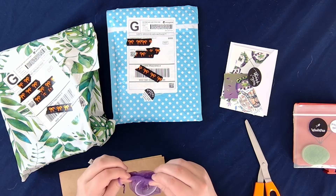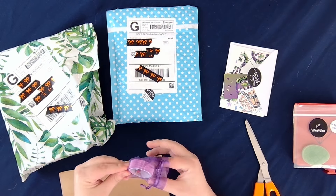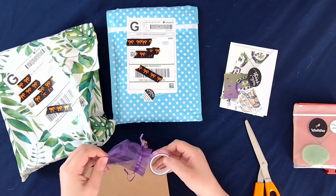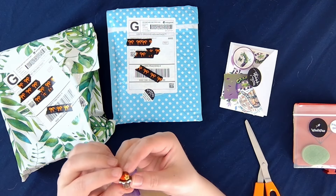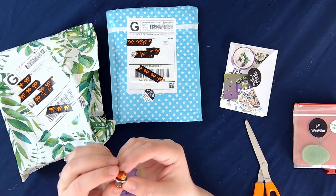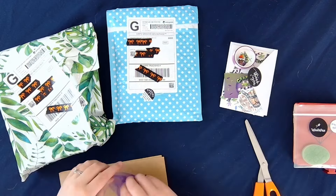Looks like we also got a cover minder and some washi. I got this really pretty washi tape — it's textured, which is interesting. And then this absolutely adorable cover minder. Oh my god, I love strawberries — strawberries are like my favorite. Very cute.